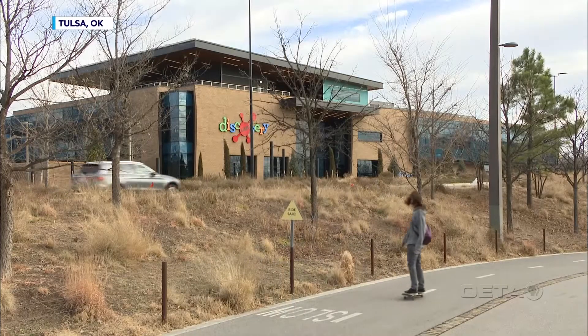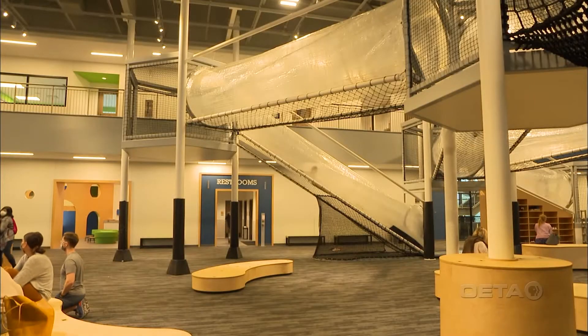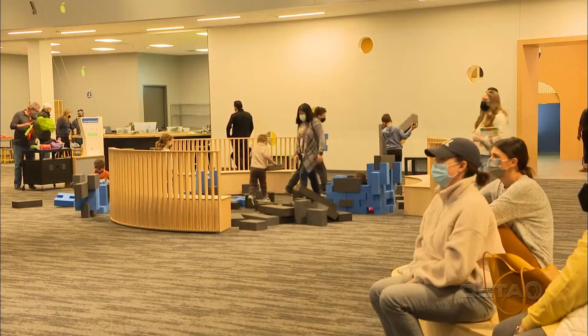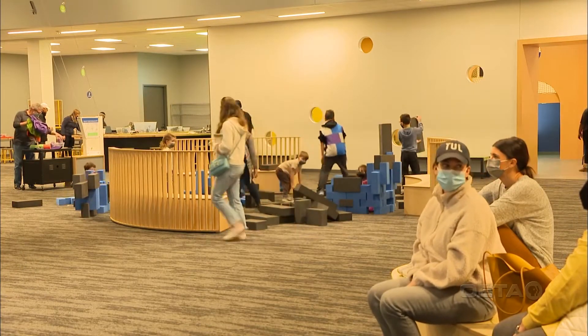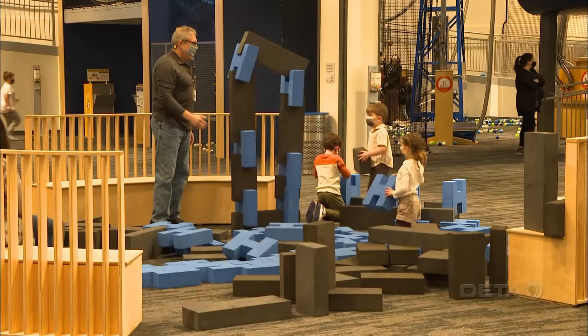Tulsa's newest 50,000 square foot attraction is drawing plenty of attention. Angela Johnson and her kids have just a few more days to wait before they can go inside the new Discovery Lab. 'We went to the Discovery Lab when it was downtown and we loved it because they have so many different activities and they change up their stations every few months.'